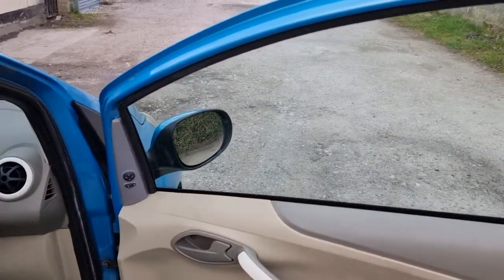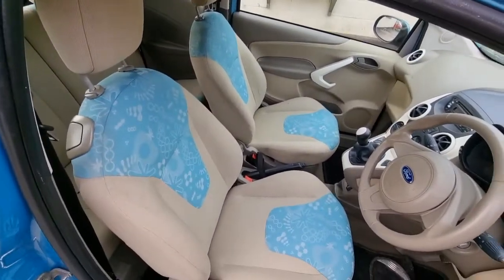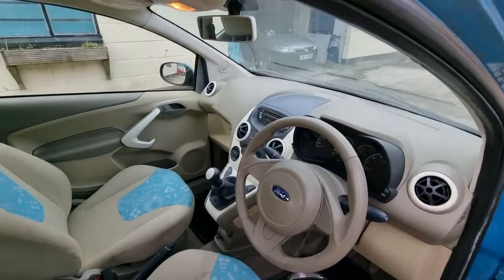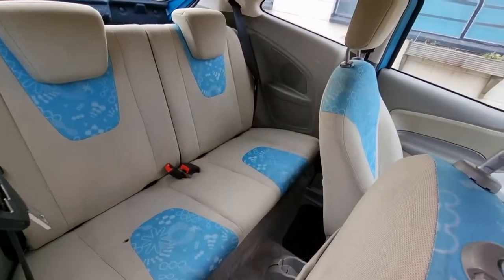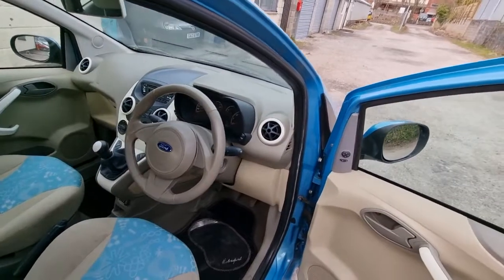Walking around to the driver's side to show you the cockpit — it's got electric windows and electric mirrors. It's got a sort of beige and blue interior which matches quite well with the exterior. It's a five-speed manual. Nice and tidy — the ideal sort of first car or runabout, basically what I used it for.